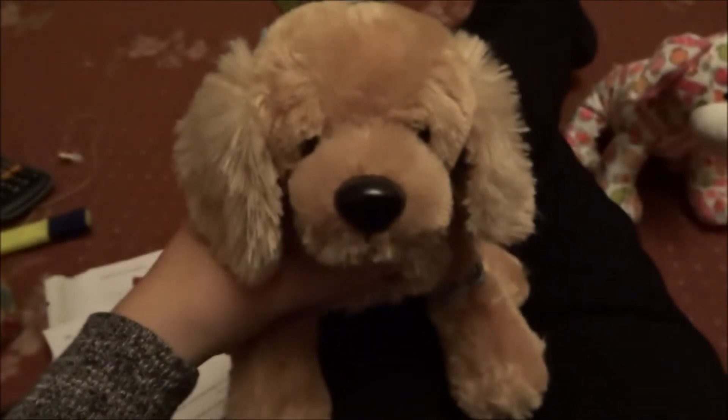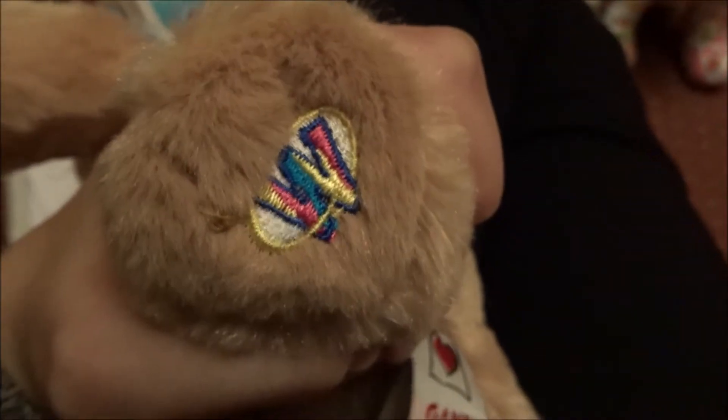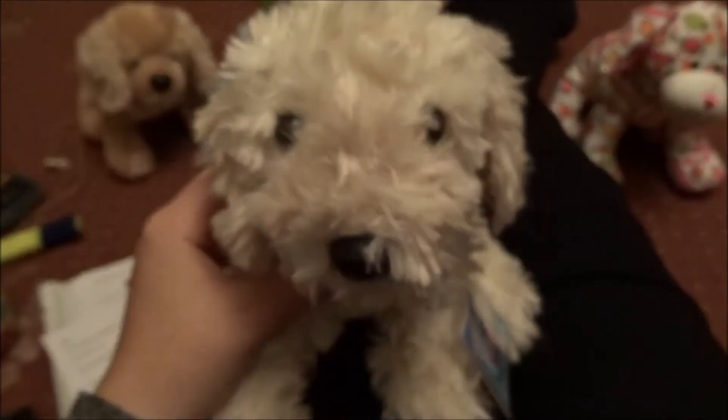Next, we have the Webkinz Butterscotch Retriever and I've been putting this Webkinz off for a long, long time. So, I'm happy to finally have it. Oh, it's a little tail. It's so cute. Her name is Marianne.